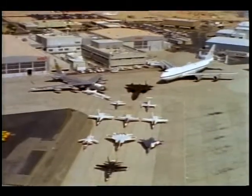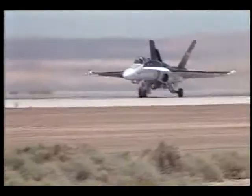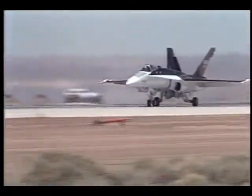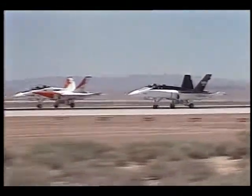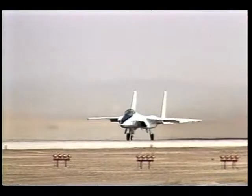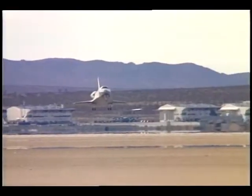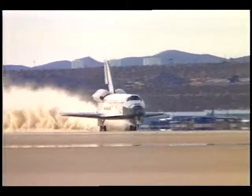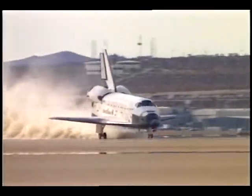The Dryden Flight Research Center is NASA's primary installation for flight research. We're located 90 miles north of Los Angeles on the western edge of the Mojave Desert. The desert skies are clear and the weather's good enough for year-round flight testing. From Dryden, we have access to over 20,000 square miles of airspace for research flying. We share the same dry lakebed surface and hard runway complex with Edwards Air Force Base — these are the same runways our space shuttle fleet uses when they land here.